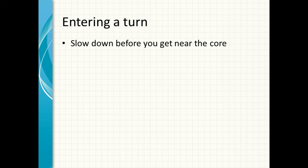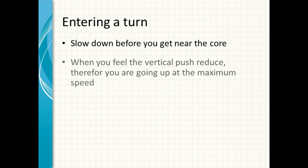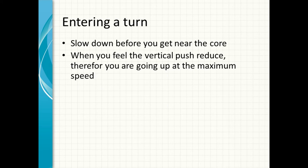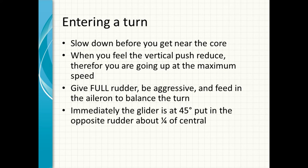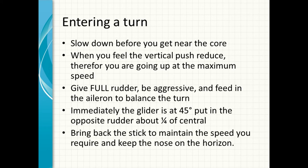So let's look at entering the turn. When you approach the thermal, you'll start to feel the pre-thermal turbulence and begin to get a bit of a push. Slow down before you get too near to the core. When you feel the vertical push reduce, you're going up at maximum speed — like a car that accelerates to maximum speed and then you feel no push in the back. At that point, give full rudder, be aggressive, and feed in the aileron to balance the turn. Immediately the glider is at 45 degrees, put in opposite rudder about a quarter off centre. Bring the stick back to maintain the speed you require and keep the nose on the horizon.